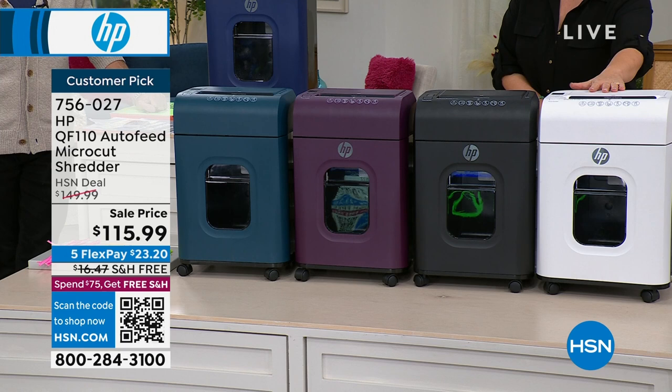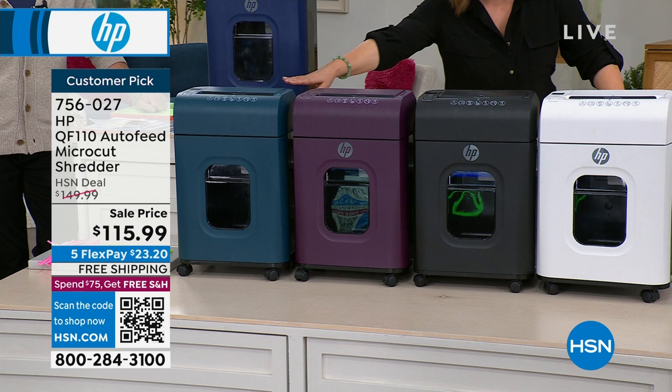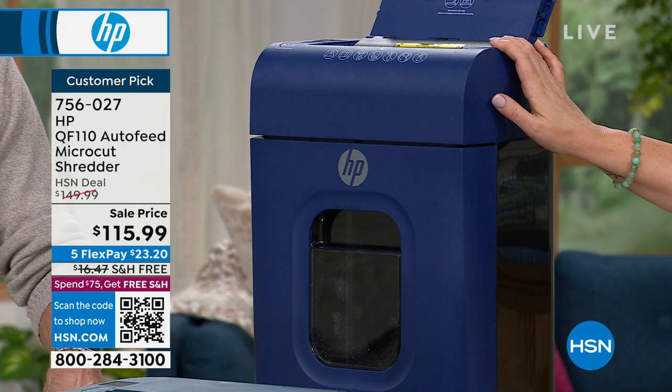We also have it available in black, look at the mulberry — isn't that pretty? We also have teal — how unique it is — and we have it available in indigo. Take advantage of those savings. Everybody needs one. This is where FlexPay comes into play — $23.20 gets it home, any debit or credit card, and shipping and handling is on us. Aaron Berger is our HP expert.